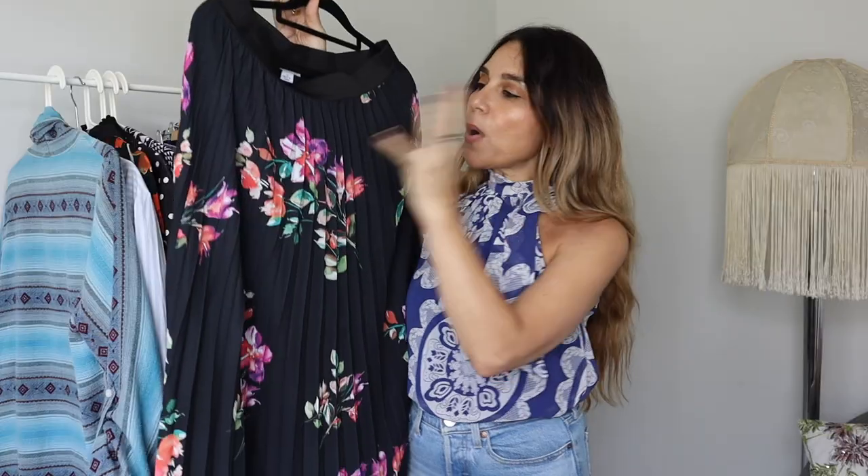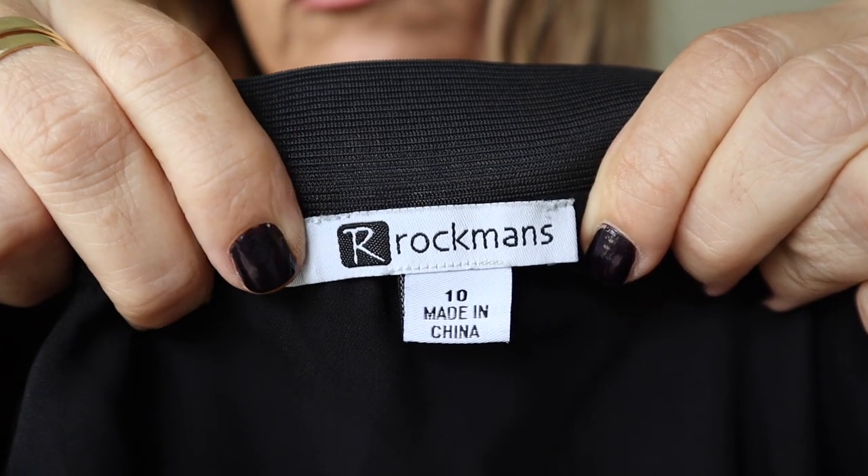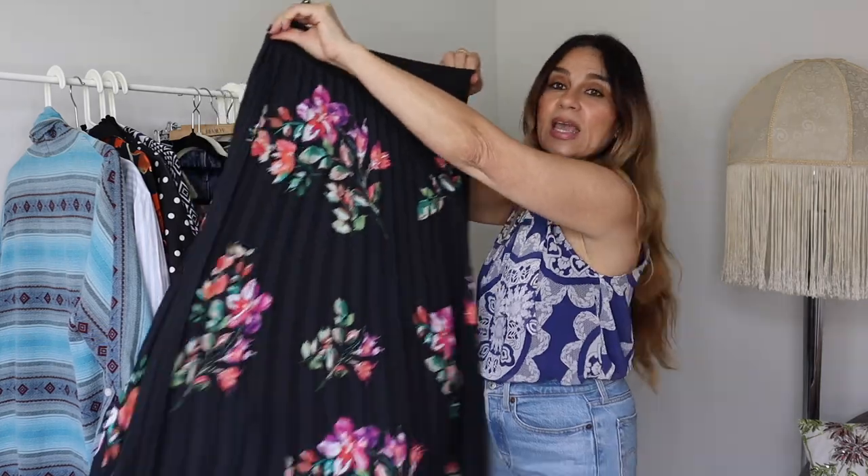Would it be a thrift haul without a pleated midi skirt? No, my friend — so here is another one to add to my collection. I love the pops of vibrant color. It's by Rockmans, size 10, 100% polyester with an elastic waistband — it fit me really well. It's pleated, it's a midi, it's got gorgeous colors. I am trying to reinvent my style a little bit, going through something with my style, but my love affair with pleated midi skirts is not going anywhere. I found it for one dollar at my Salvos — I just snatched it straight away.